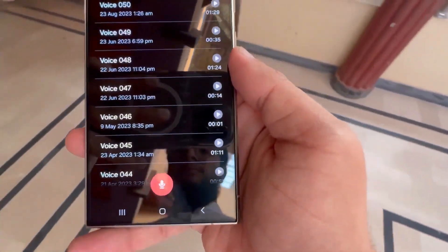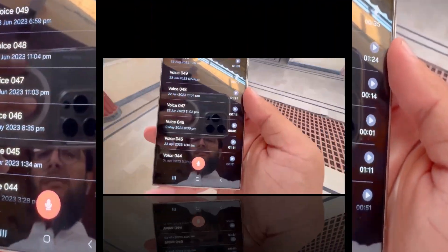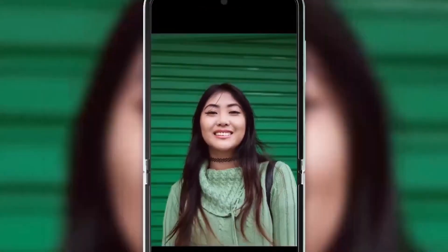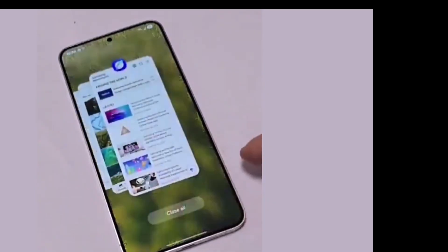The page even showcased the official promotional video for One UI 7, a video that had leaked about a month ago. And yes, if you've been following us, you know we covered it back then. Now it's officially legit.